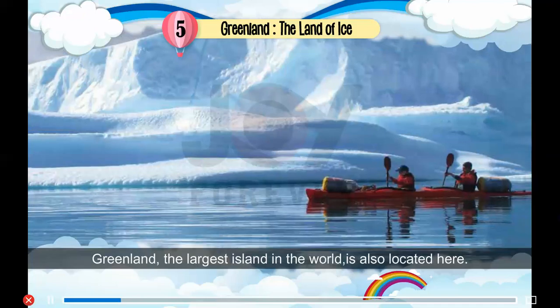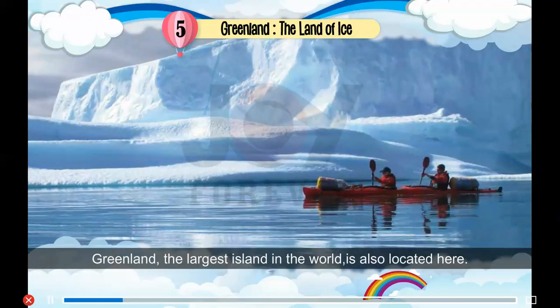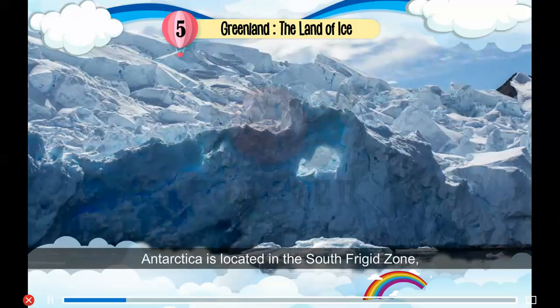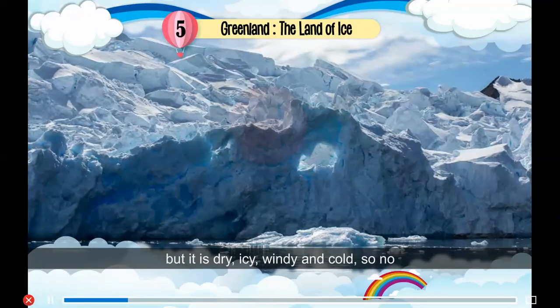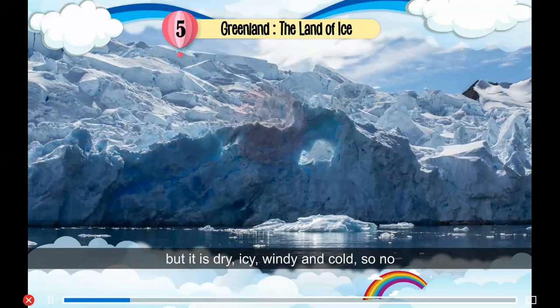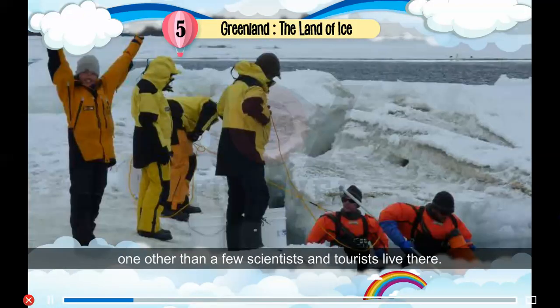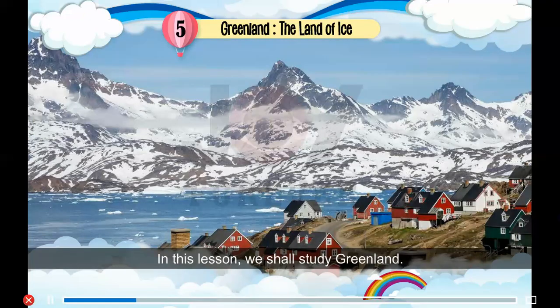Greenland, the largest island in the world, is also located here. Antarctica is located in the South Frigid Zone, but it is dry, icy, windy and cold, so no one other than a few scientists and tourists live there. In this lesson, we shall study Greenland.